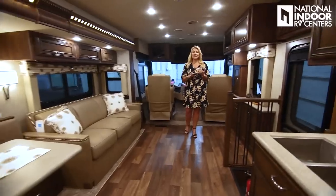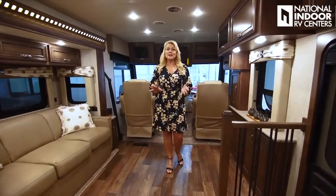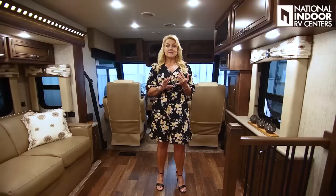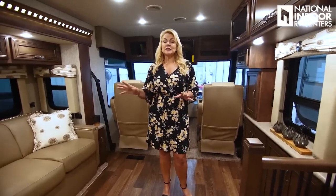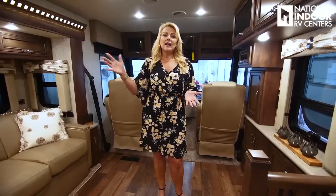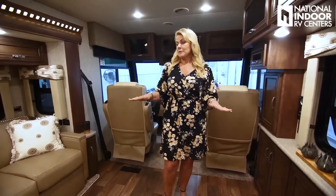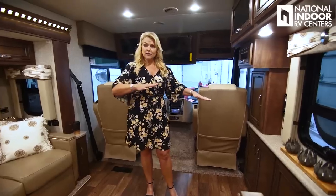Now we're in the 3811 Baystar. I'm really excited to show you this floor plan because this is a wheelchair-accessible unit. This used to only start in the Ventana — now we're bringing it down to the Baystar, which is going to give a lot more people at this price point the ability to RV. That's huge. Everything is kind of low — the wheelchair can roll right up to the table, and we've got a power control center here that's low so you can get to it very easily.